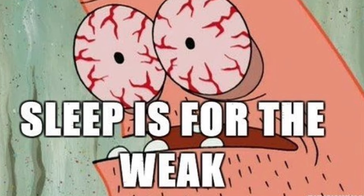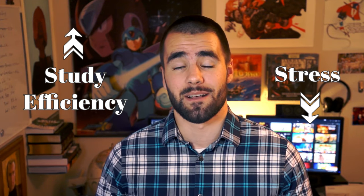Hey, what's up everybody? It's Thomas Frank and it's almost finals week. This being a channel where I teach you how to study better, I figured I should probably make a video on finals. I want to make it short, to the point, and help you both study more efficiently for finals and also reduce some of the stress that comes along with finals week. To that end, I've got five tips that can help you do both of those things.